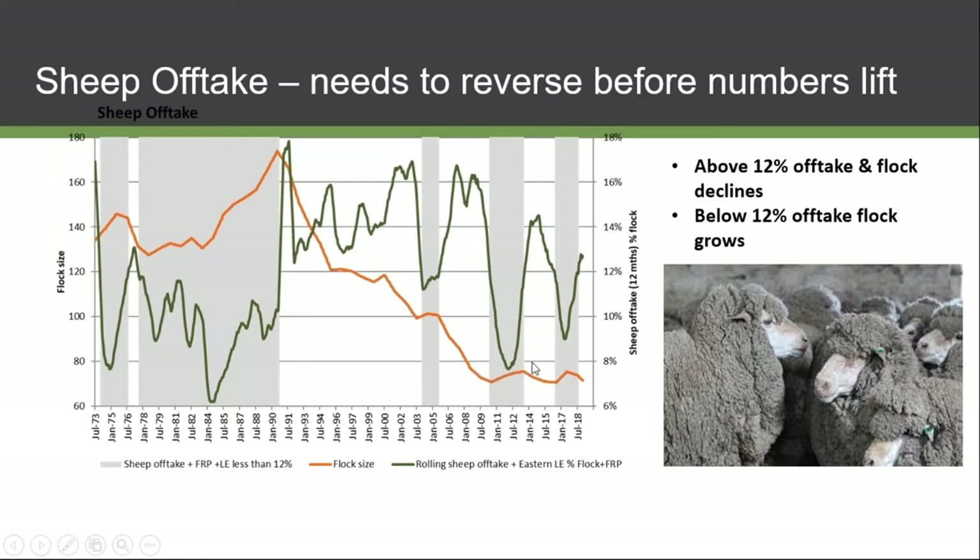The gray or light blue area on the chart shows times when we've been below 12% slaughter — that's when we see flock numbers rise. Unless we go below 12% of turnoff, meaning 12% of slaughter or live export, the flock won't grow.